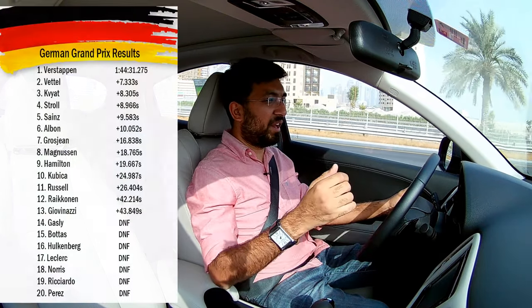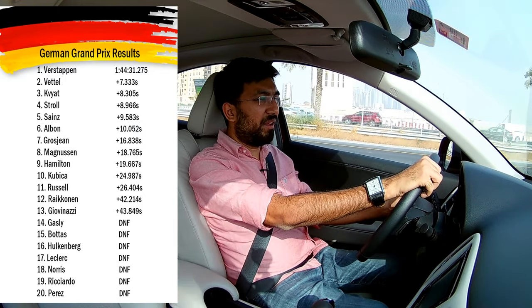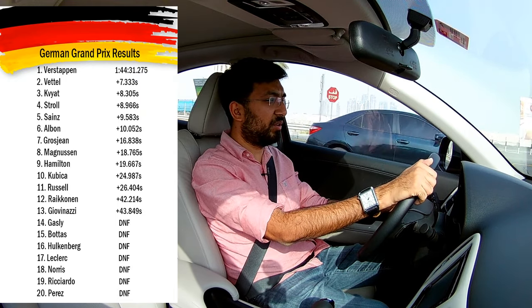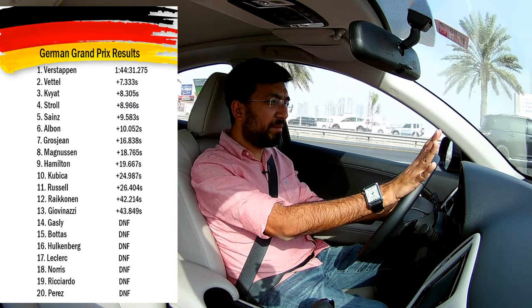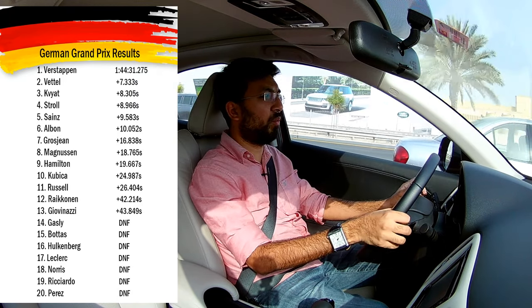Let's start going over the race, starting from the race day and before that the practice sessions. Right from practice one, two, and three, Ferraris were pretty dominating - especially Vettel, which was his home race, and also Charles Leclerc. Behind them were Mercedes and Red Bull. Pretty much everything was going smooth through practice session three, and then came the qualifying.